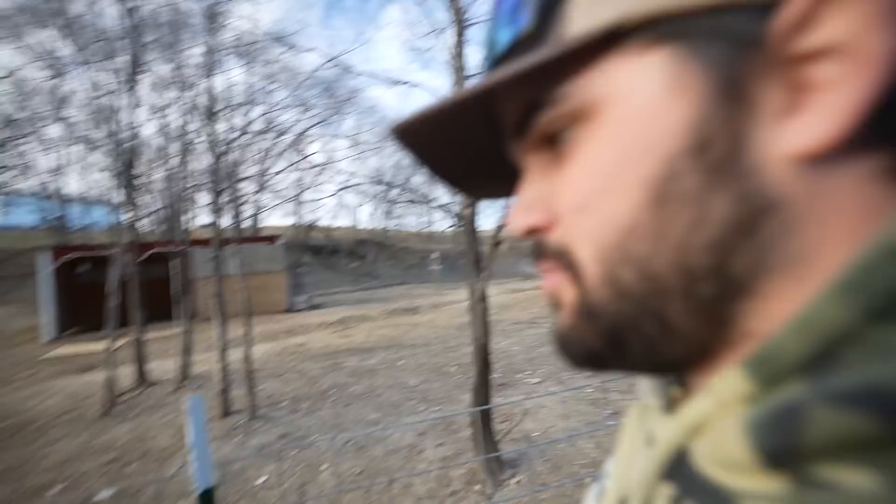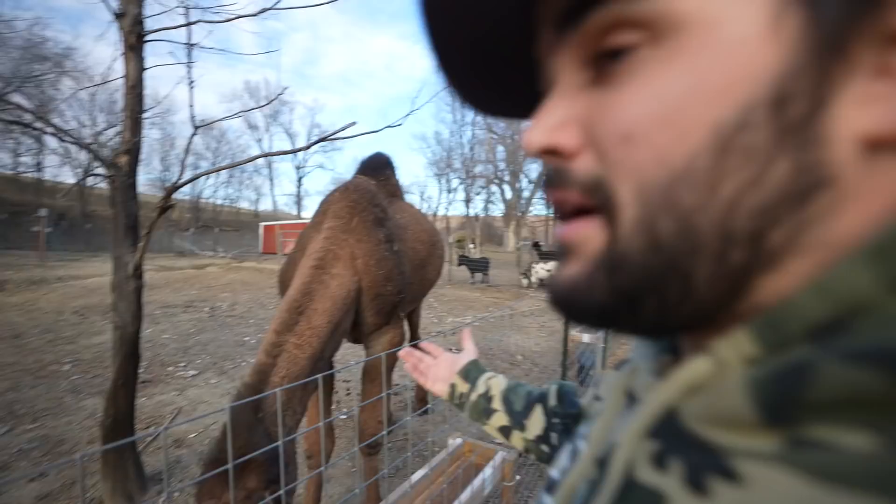We went through the whole thing and figured if we get a male that's big enough to beat him up they'll just fight; get a female and he'll try to mount it. Our fencing isn't the most well-done — he could plow right through it if he wanted to. Is there a way to entertain a camel without another animal? Can we give him a ball or something? Drop your ideas in the comments.